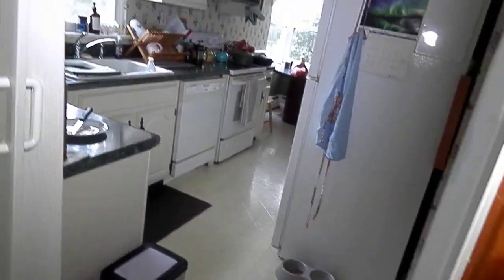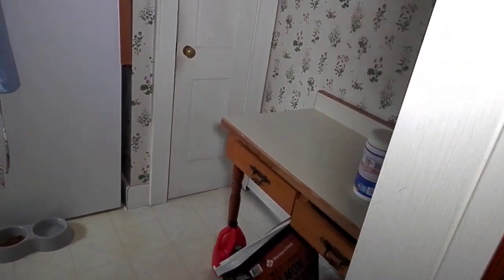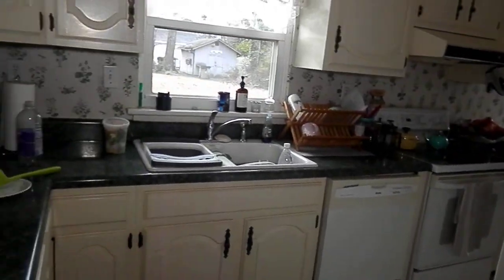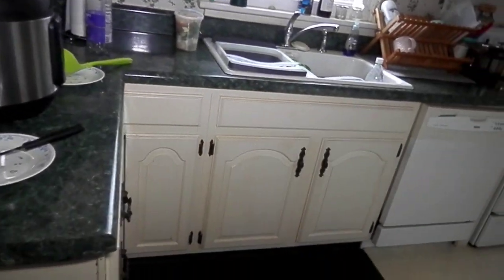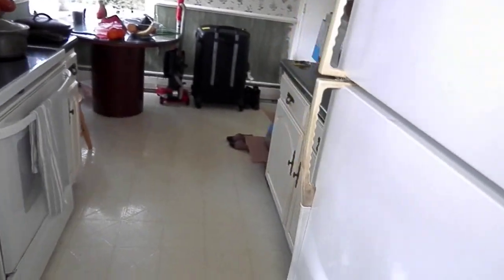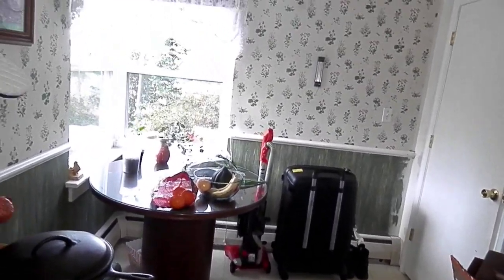Going into the kitchen now — behind this door is a pantry, going behind the stairs, I'll show that to you. It's a decent kitchen, all the appliances are nice, a nice little table for eating.